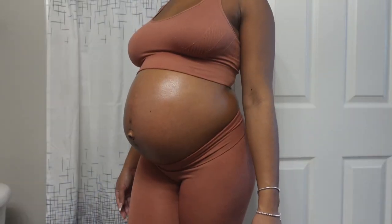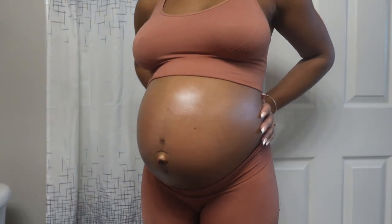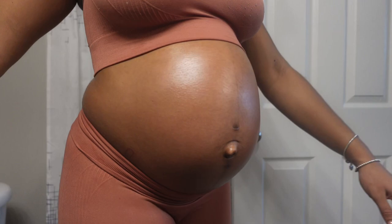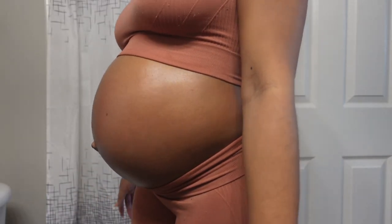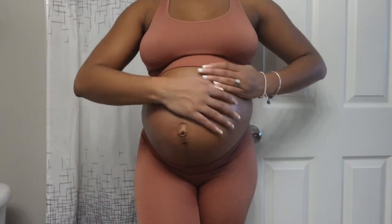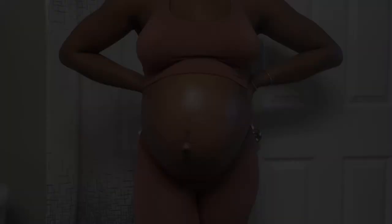And there we have it. By the time my routine is done, my stomach is looking all shiny and moisturized. These products are super affordable — get them at your local beauty supply store, Walmart, or Kroger. We don't need those super expensive belly creams or belly oils. If I could help you out in any kind of way, like this video and subscribe to my channel, and I will see you guys in my next video. Thank you guys!